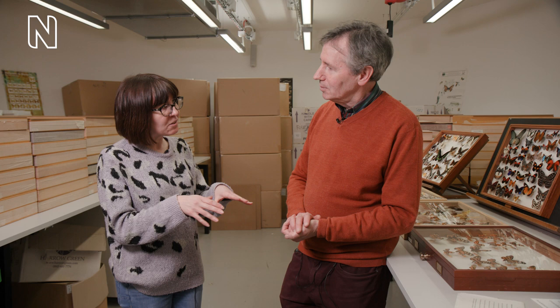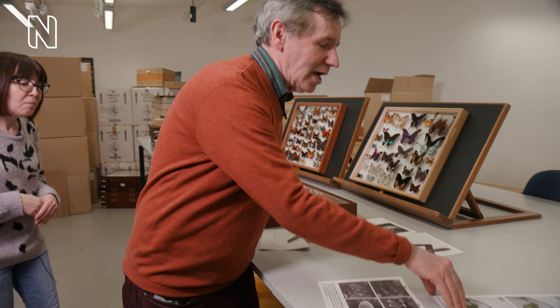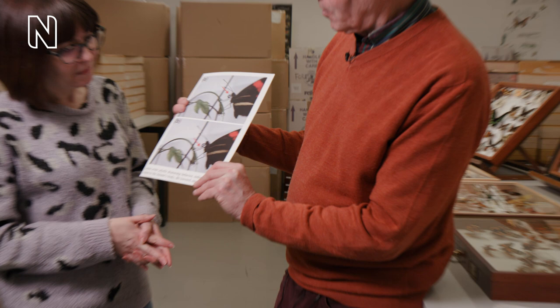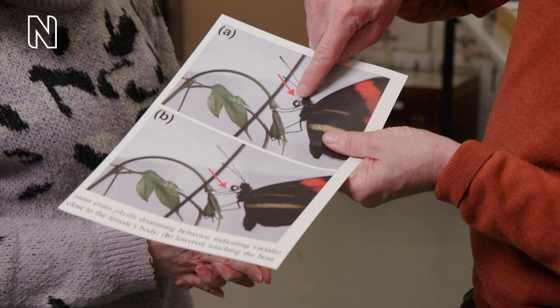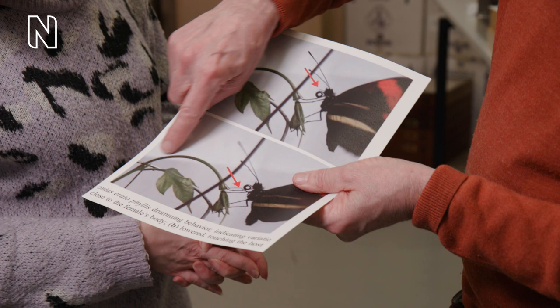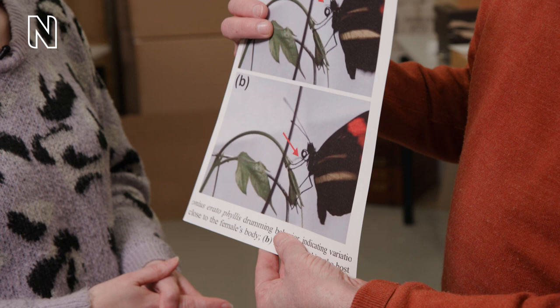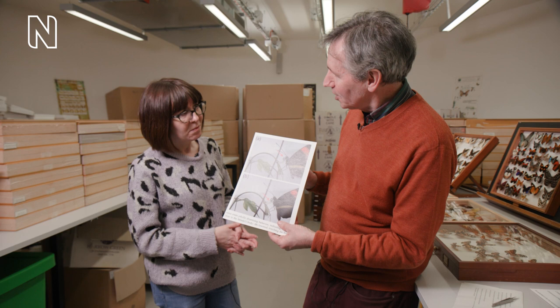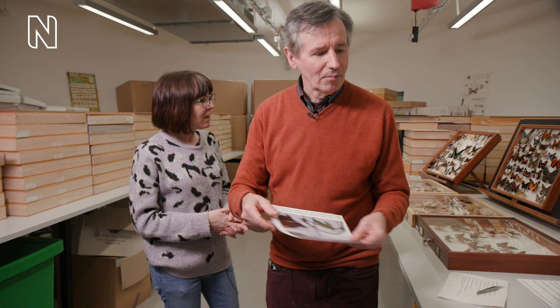Is it true that some butterflies actually drum with their feet when they land on their plant? It is true. The butterflies that have very tiny front feet — like this Heliconius butterfly — use those forelegs to very quickly contact the surface of the passion flower, which is the host plant. They drum with their feet to pick up the particular chemicals they respond to in their forelegs. They have chemoreceptors for the secondary compounds that the plants use to defend themselves, often against butterflies.